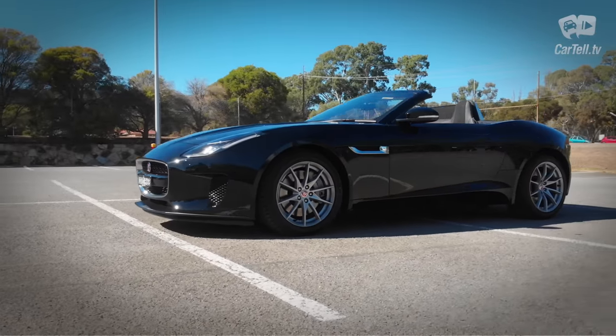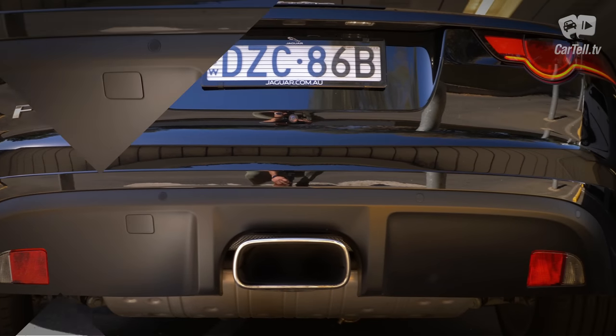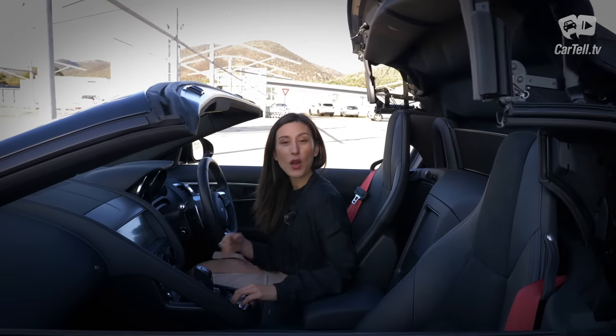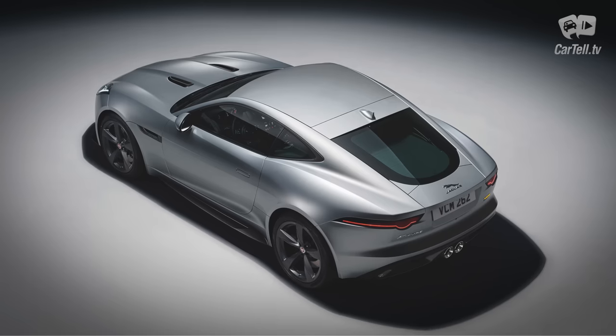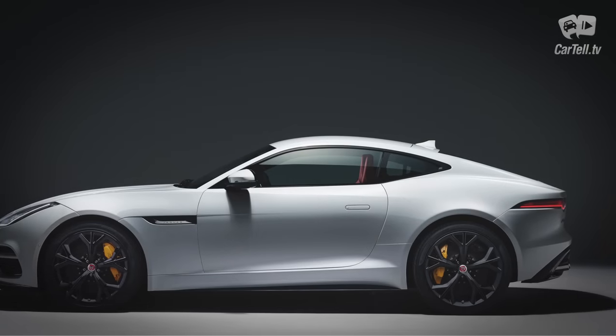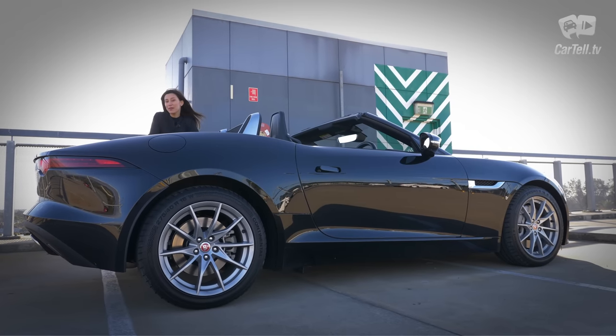If you want to recognise a 2-litre model from the outside, one of the few hints that separates it from the more powerful brothers is the exhaust tip, which only looks like this on the 2-litre model. Opening and closing the roof is really simple and quick with this finger lever. The side view of the coupe looks quite stunning — it's one of the most successful side silhouettes on the market, and this convertible is also gorgeous.